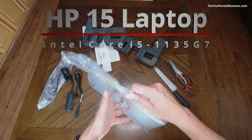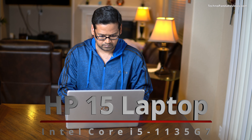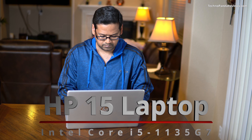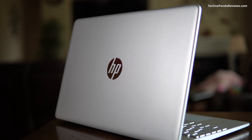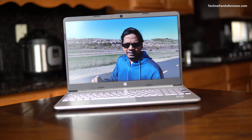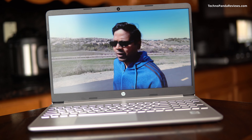Last year, when I reviewed the HP Notebook 15, a budget laptop sporting Intel's Core i5 processor, I came out impressed with its performance, battery life, build quality, and port selection. But there was one major flaw which prevented me from giving this laptop a thumbs up. HP has now come back with a refreshed version in 2021, and I want to put this 2021 HP Notebook 15 to the Techno Panda test to find out if HP has addressed all the issues from my original review.